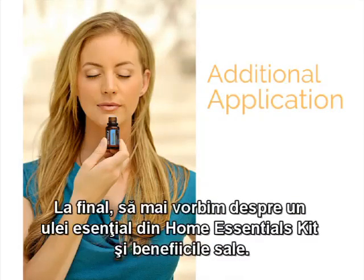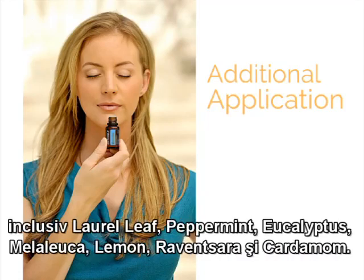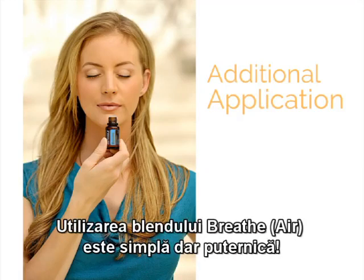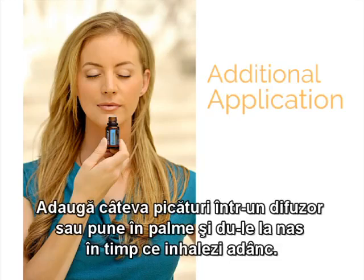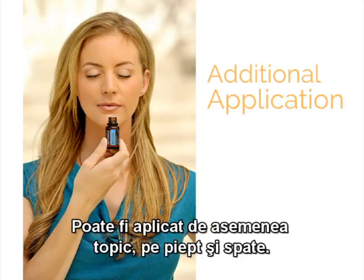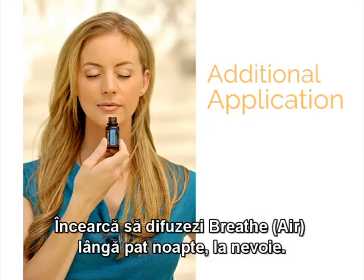Finally, let's talk about doTERRA Breathe Essential Oil Blend, a remarkable blend including laurel leaf, peppermint, eucalyptus, melaleuca, lemon, ravensara, and cardamom. Using doTERRA Breathe is simple yet powerful. It can be used aromatically for its soothing, cooling vapor — add a few drops in a diffuser or rub it in your hands and cup your hands around the nose while inhaling. It can also be applied topically to the chest and back. If skin sensitivity is a concern, fractionated coconut oil can be used to dilute the oil. Try diffusing doTERRA Breathe by your bed at night as needed.